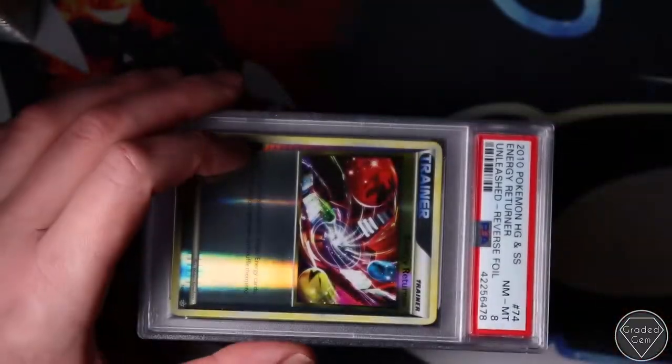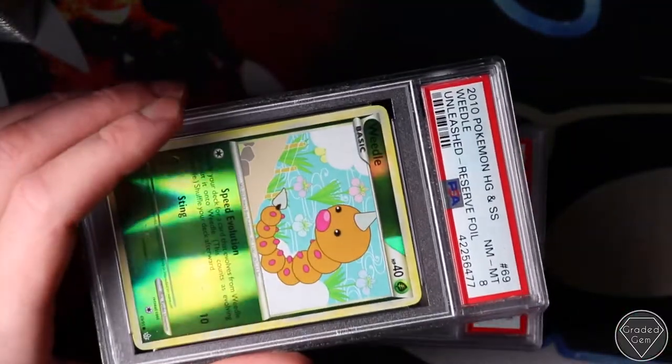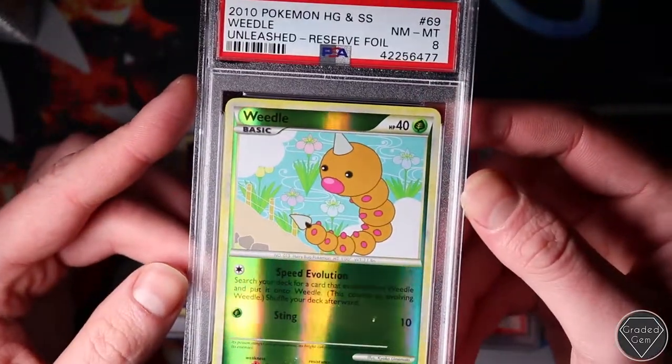However, I've now picked most of those up in PSA 10, apart from the Blissey. If you've got a Blissey PSA 10 Prime, let me know. These reverse foils are absolutely beautiful - that's why I sent them in.